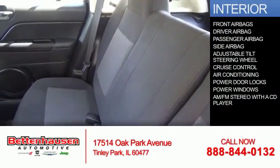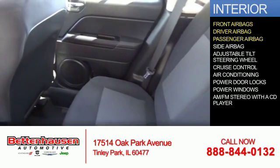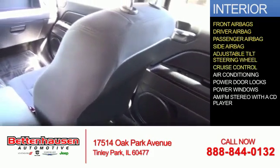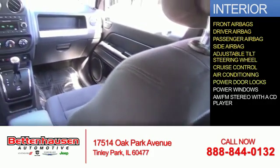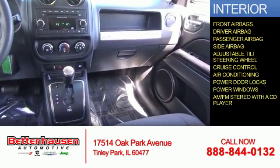Inside you'll find front airbags, a driver airbag, a passenger airbag, side airbags, an adjustable tilt steering wheel, cruise control, air conditioning, power door locks, power windows, and an AM FM stereo with a CD player.